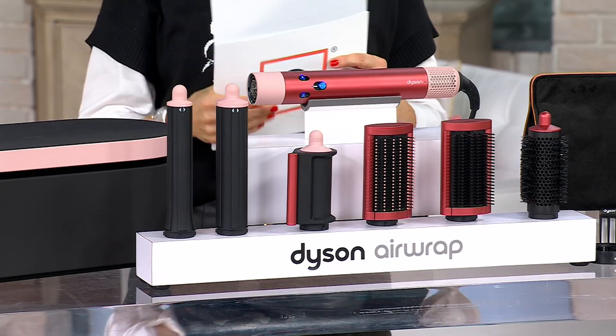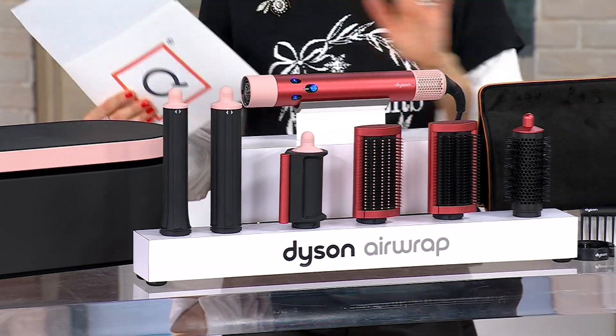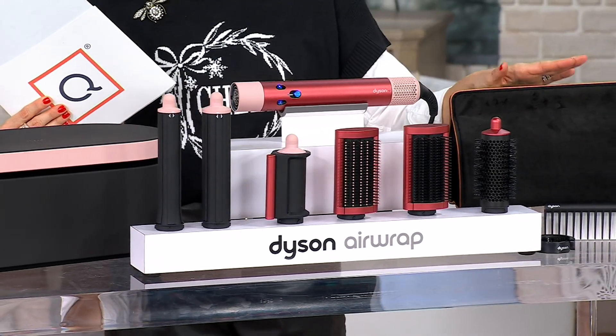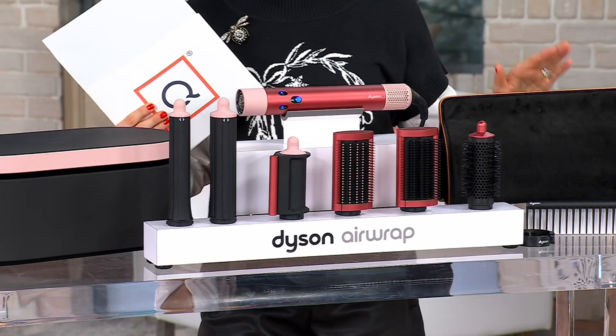At QVC, we give you the case as well. You're going to get this beautiful new travel bag as well as the case that your Airwrap is going to arrive in — so either a way to store it in your home or a way to travel with it.